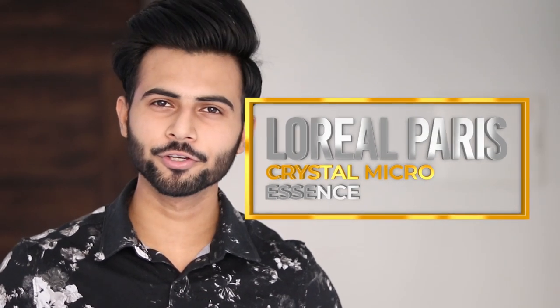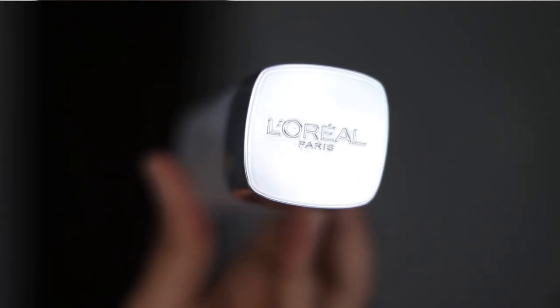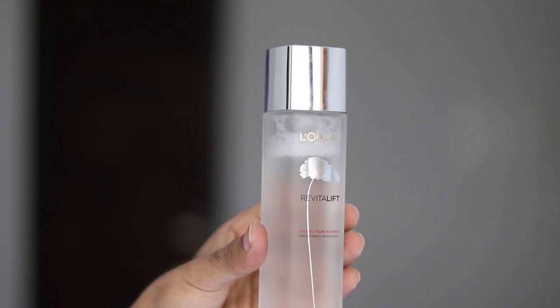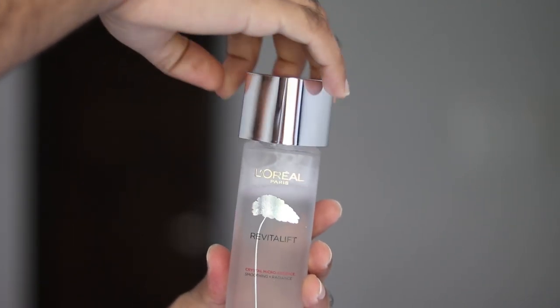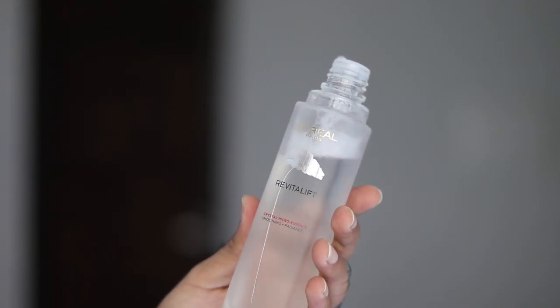So today I would like to introduce you to the L'Oreal Paris Crystal Micro Essence, which is the sponsor of our video. This product came out before lockdown and it is one of the best products I have used till now. It contains salicylic acid which helps unclog your pores and improves your skin texture. I applied this for at least 2 months and my skin is very smooth — like a baby face. L'Oreal Paris says that this product will penetrate your skin to 10 layers, compared to just 2 layers with regular creams.